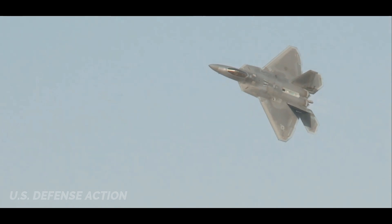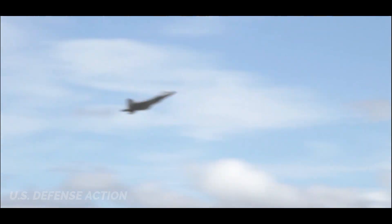Over the decade, multiple aircraft have scored a kill or two on the Raptor in Red Flags or Northern Edge — never was maneuverability a contributing factor.